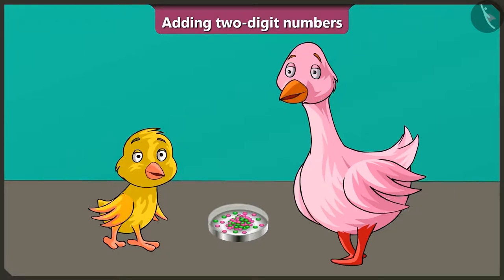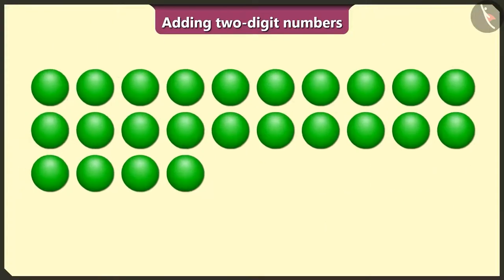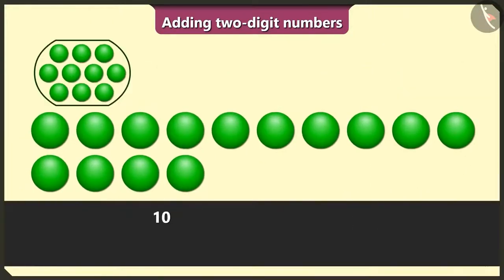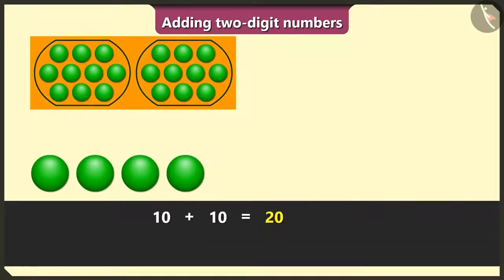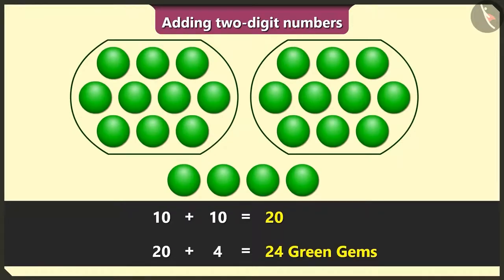Billu, then you will need at least 40 gems for 10 days. Come on, let us see how many there are. Yes, auntie. Billu, just see — here we have 10 and 10 is 20, and 20 and 4 is 24 green gems.